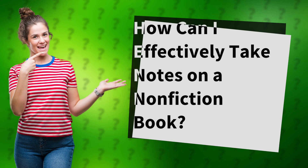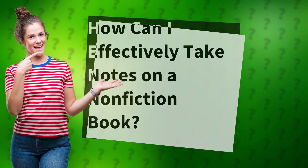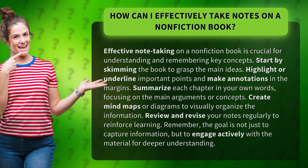How can I effectively take notes on a non-fiction book? Effective note-taking on a non-fiction book is crucial for understanding and remembering key concepts.